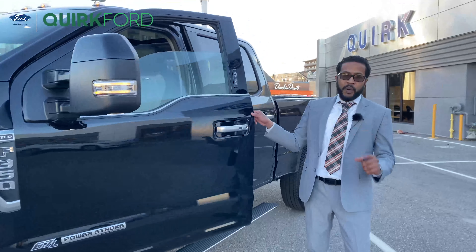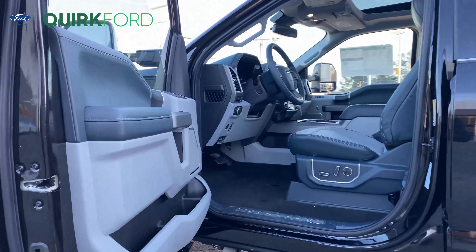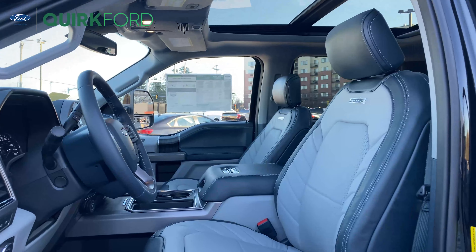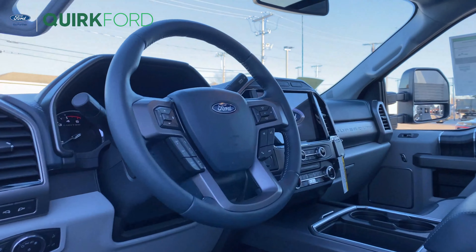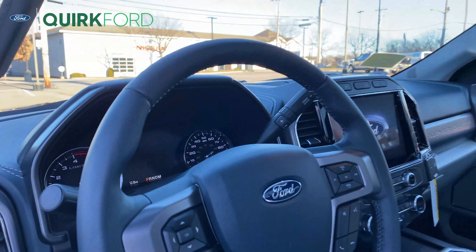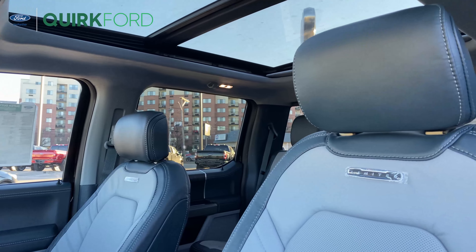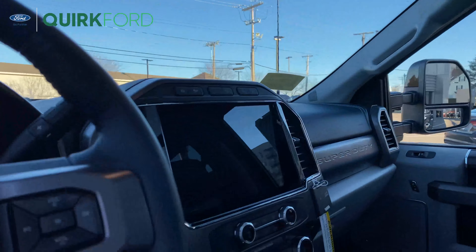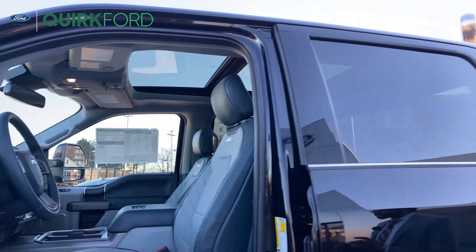Some of the key components for the F-350 Limited that you will find particular to the model is of course the interior. The navy pair interior has become pretty popular throughout the Bronco Sport model, and here it is again in a 2022 F-350 Limited. The 12-inch display from a 2021 F-150 will be the same headset you will see in a 2022 Super Duty as long as it's all decked out.